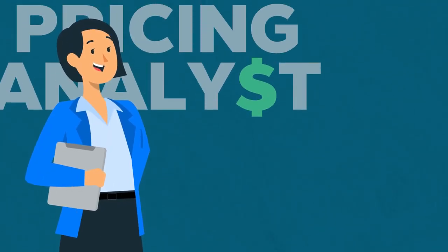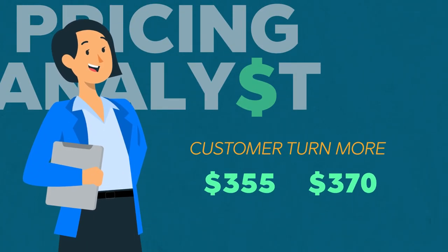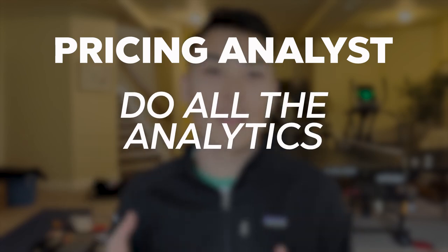Pricing analysts focus a lot more on the actual price part of it. So they could also be looking at customer retention on their products, but examining it at different price points or for different sizes of companies buying their products. A pricing analyst might notice that customers churn more at one specific price than another, while a data analyst would be looking at customer churn based on user behavior on the platform. The core concept is that pricing analysts do all the analytics focused specifically on pricing. As companies grow and the need for specialization develops, that's where you get pricing analyst as its own dedicated role.